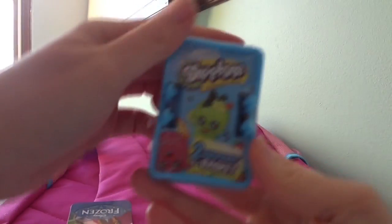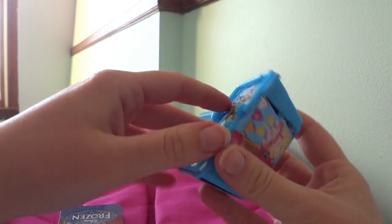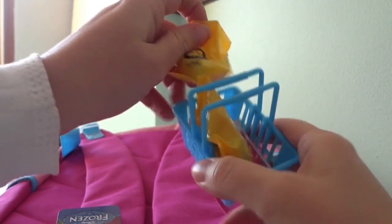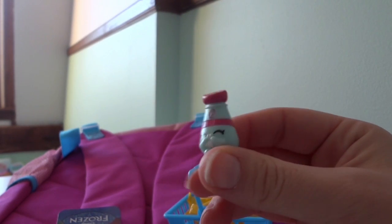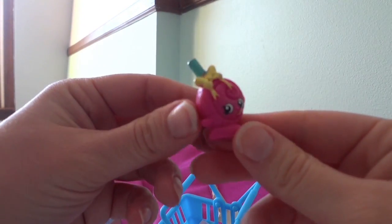What else do we have? What is this? A Shopkins basket! Let's open it up! Let's open the first one. Aww, look! It's a little pepper. What is this guy's name again? I can't remember. It's really cute! Now let's open the next one. Wally Poppins! Adorable!